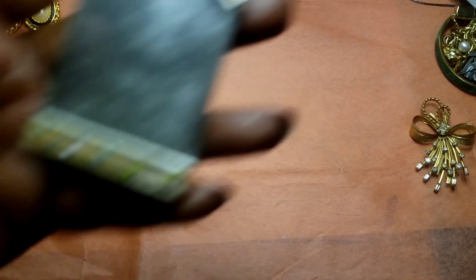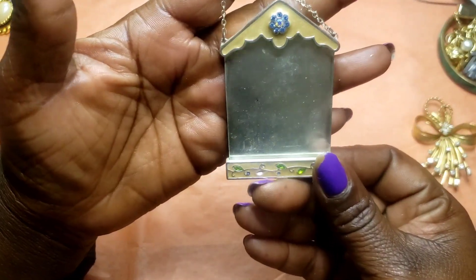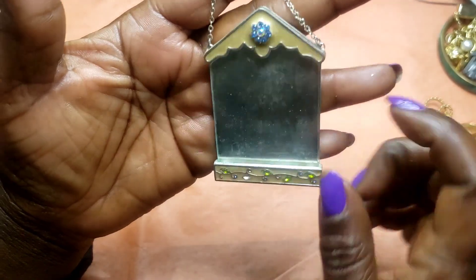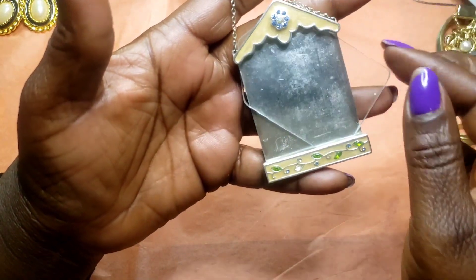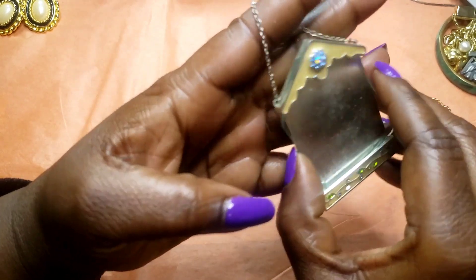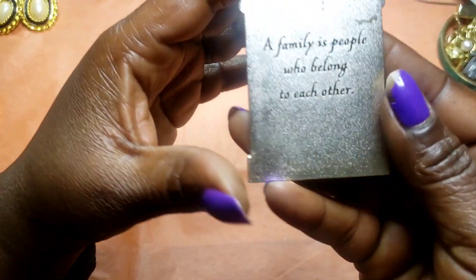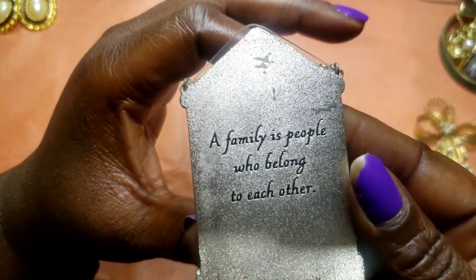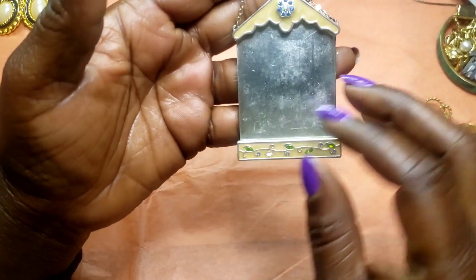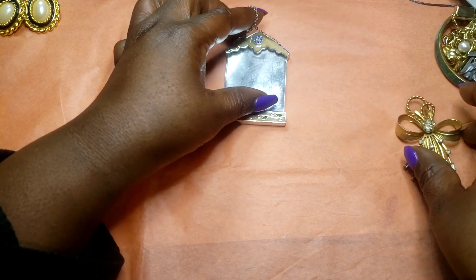Last but not least, we have this little ornament. It looks like a mirror but it's not — you put your picture in here, open it, and put the picture behind it. It says 'A family is people who belong to each other.' So we have that and that is it for today.